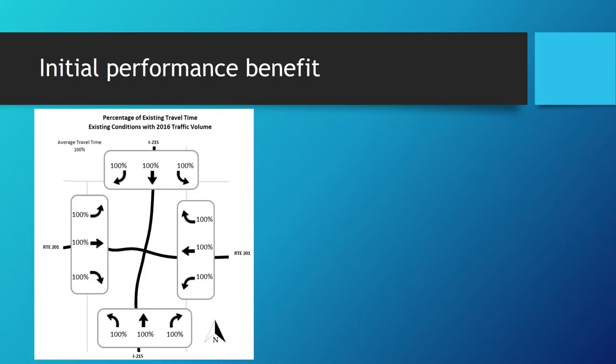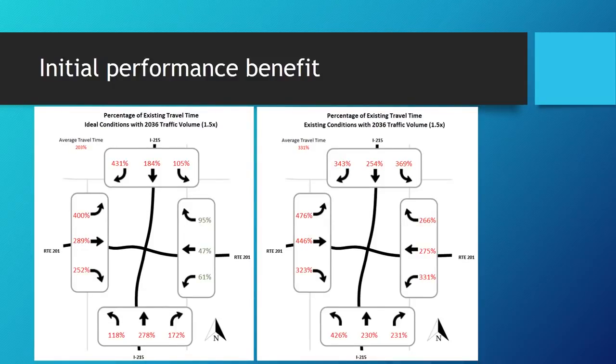Using travel time as our measure of effectiveness: you enter the system from either of the four directions on the freeway, the entry point is before the adjacent interchange, and in each direction you have three options — continue down the freeway, hook a left on the freeway you're merging with, or right — giving you 12 origin-destination pairs. With existing 2016 conditions at 100% as our baseline, what we're proposing shows the average travel time increases by about double with traffic growing one and a half times. Leaving it alone, it grows about three times.